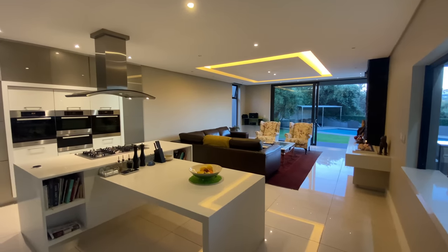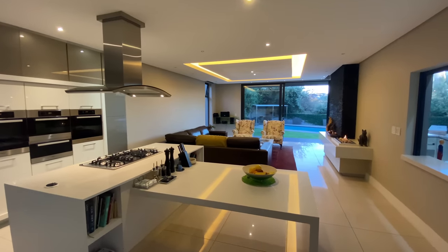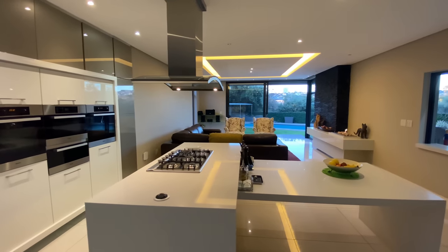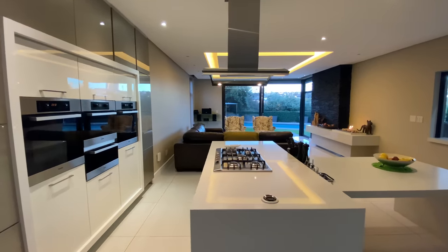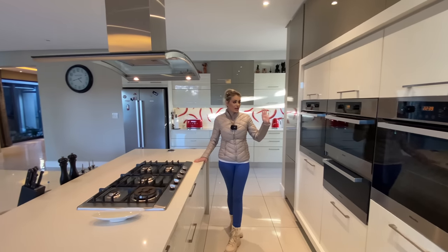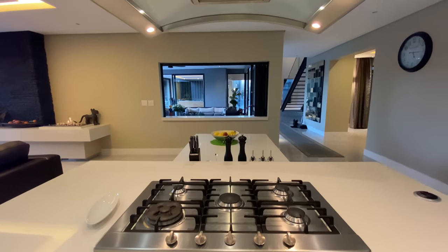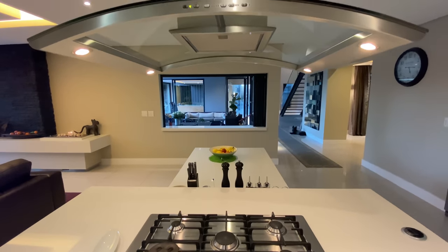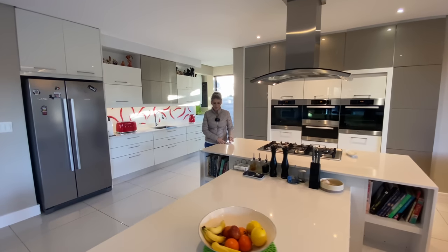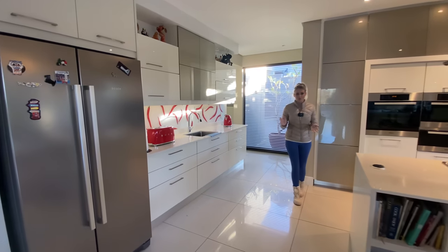Nice and open plan. You've got a breakfast nook over here which can seat four chairs, very convenient. You've got the white cabinetry with the gray — very modern. You've got your integrated appliances: two Miele ovens, a warmer as well as a microwave, gas stove. The house does have backup power so you're sorted with load shedding. You've got the pop-up plugs, which is convenient — some people don't think of that and then the kitchen looks great but it's not very practical.